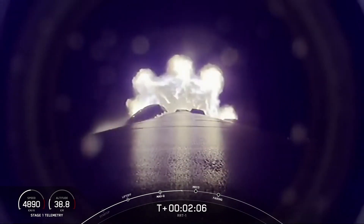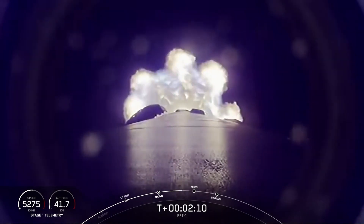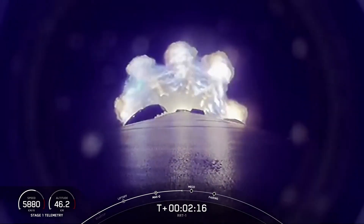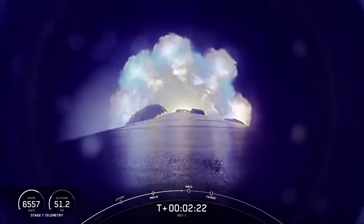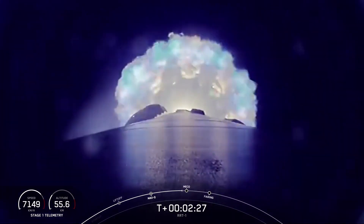Following stage separation, the MVAC engine on the second stage will light, which is called out as second engine start one, or SES-1. This engine burn lasting several minutes will propel the second stage and the payload to orbit. The fairing halves will separate shortly after SES-1, so keep an eye out for all of those events coming up in just a few seconds.